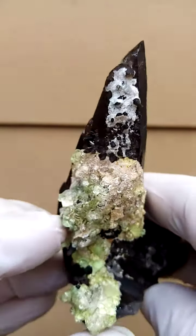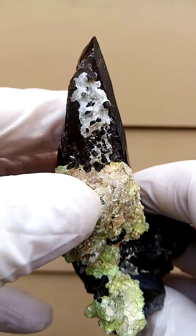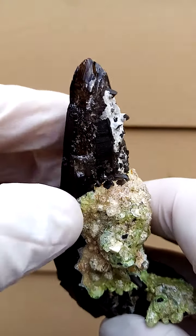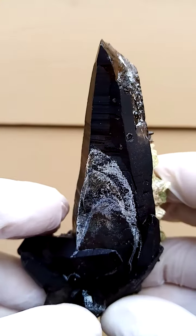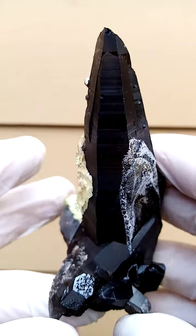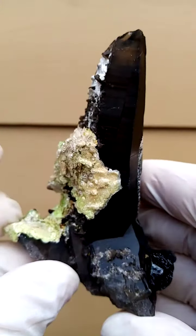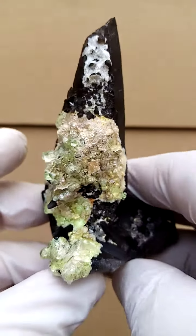But unfortunately, if you look at the main termination, it's contacted over there, as you can see across that face — all the way across there. This piece is all the way from the Ironga area surrounding Namibia. When you hold this piece in hand, you'll understand why in this case I've actually let the damage go, because it is really, really quite an impressive structure.